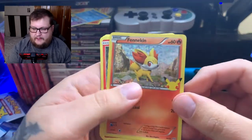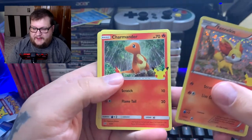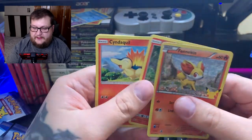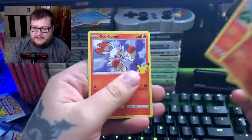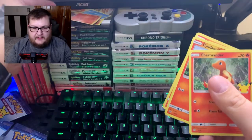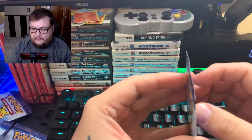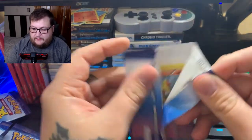We don't have duplicates of the holos yet, so that's good. Charmander — yes! That is our holo Charmander. Also got Cyndaquil and Scorbunny. We are getting duplicates on the other cards but not the holos so far — so far so good.